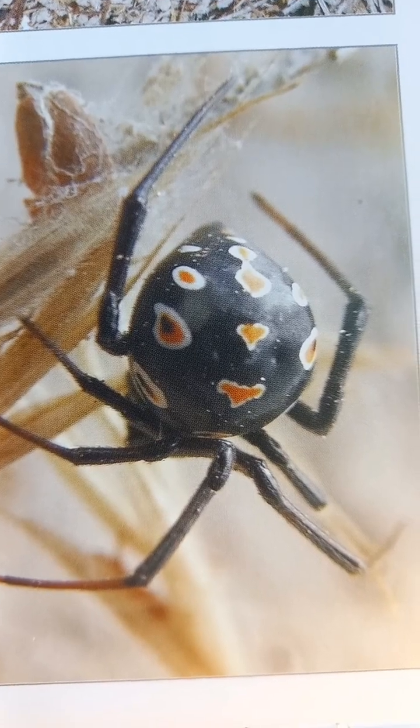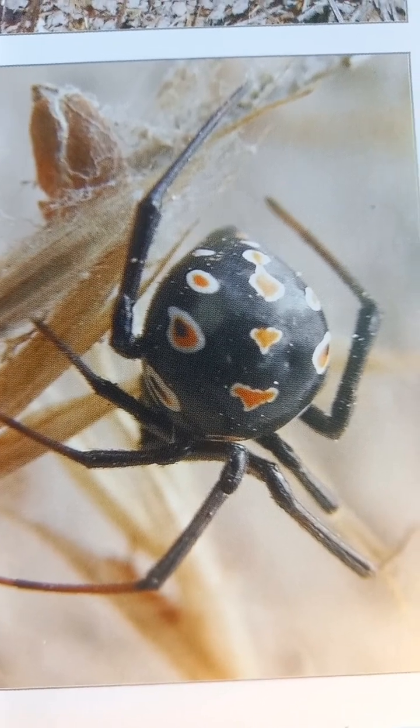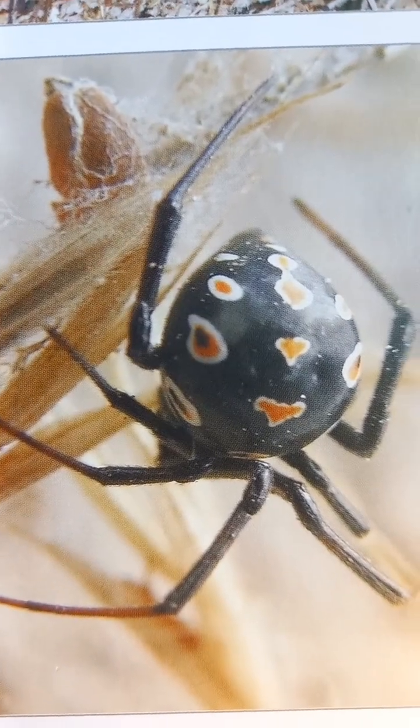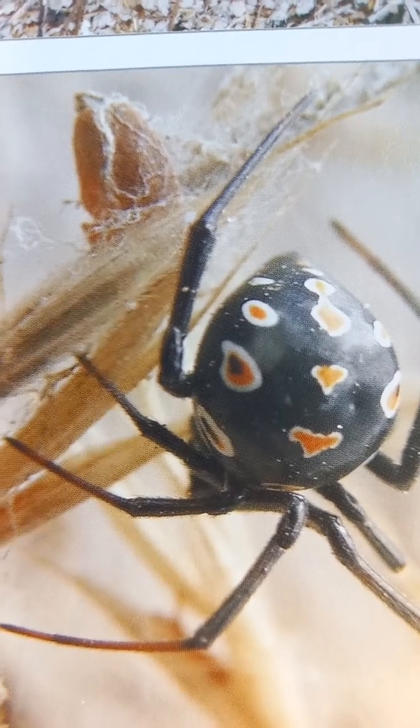European Black Widow or Mediterranean Black Widow. Very dangerous because it has a painful bite, which can be fatal in some cases. It also bites animals — cows — and can even kill camels.